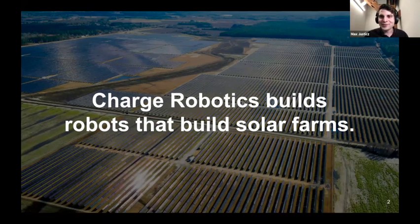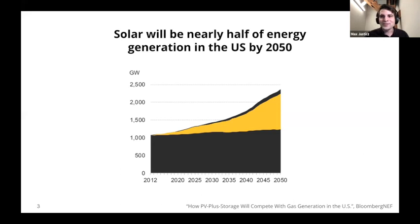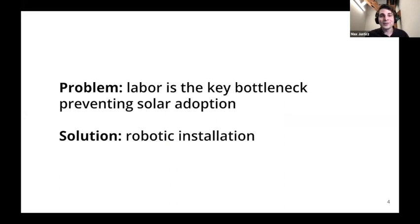A couple quick things about the solar industry in the U.S.: right now about 4% of our power comes from solar, and by 2050 it'll be about half. There's a tremendous amount of solar that needs to get built in the next few years. The problem is that labor is the key bottleneck. These sites are built out in the middle of rural areas, and getting hundreds of people out there for months or sometimes years at a time is really challenging. Our thesis is that robots are the right solution to solving this labor shortage.